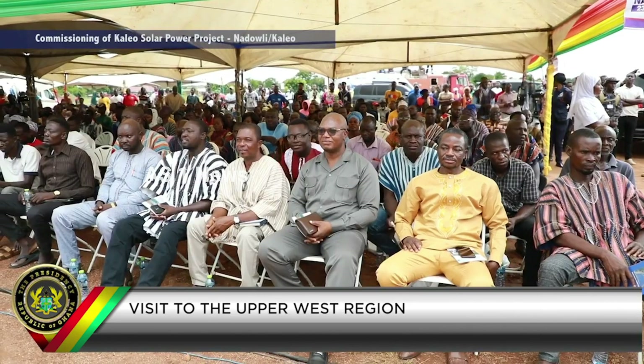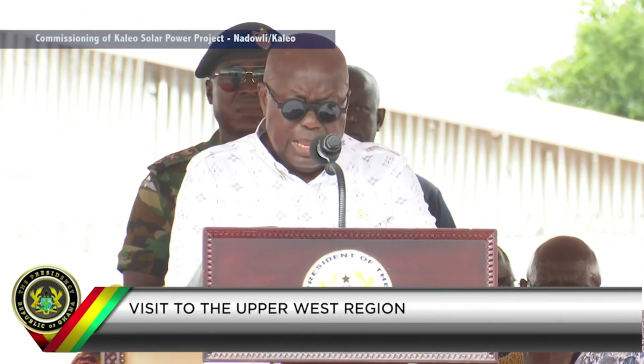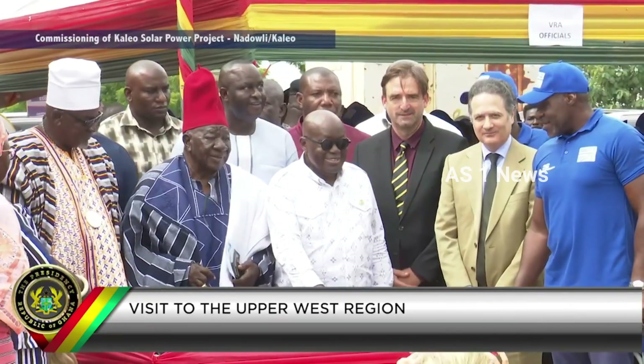It will contribute to promoting the advancement of science education, engineering, and technological activities in this area and broaden the career outlook of our young people. With this project in the community, it is expected that corporate social responsibility programs for Kaleo and neighboring communities will be enhanced by the appropriate authorities in many forms, including but not limited to the rehabilitation of the Kaleo DA primary school and the provision of furniture and other critical amenities for the school.